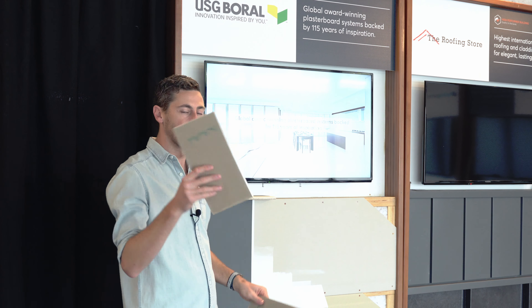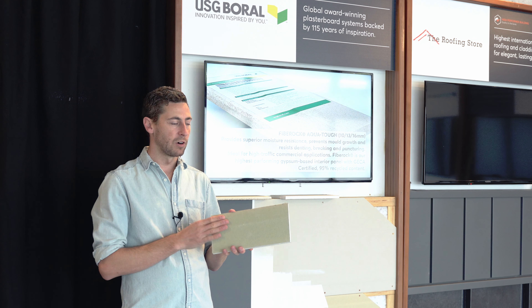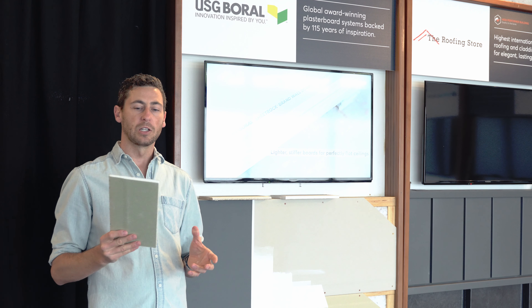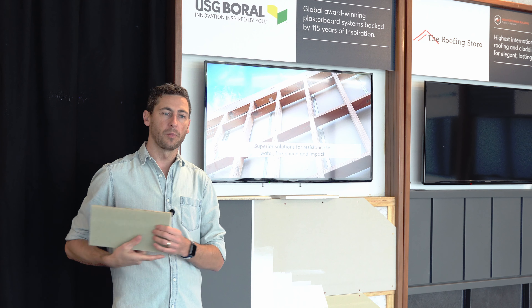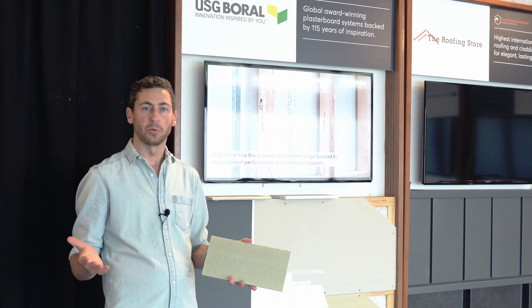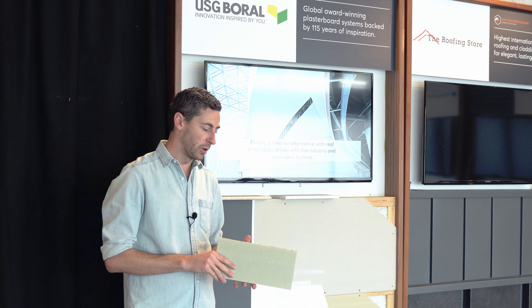Multi-Stop 4 is a performance board that covers everything — impact, fire, moisture, bracing. It really does the lot. So if we could run that along the bottom half of the wall, that would have saved me a lot of issues, and probably a lick of paint would have made the whole place look like new again.